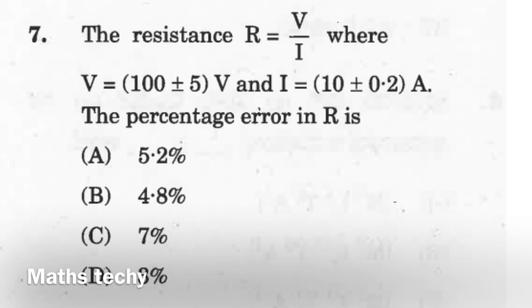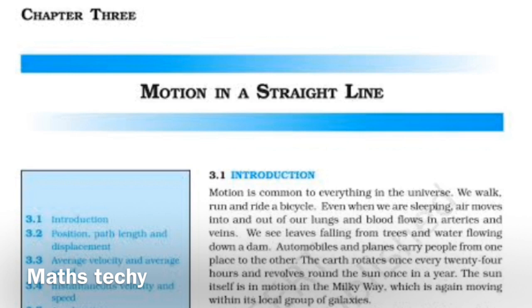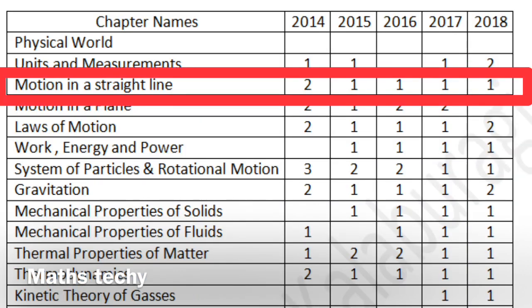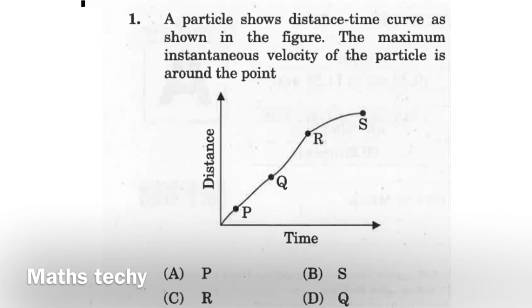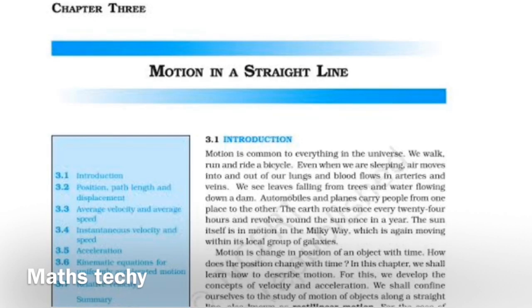The next two chapters are Motion in a Straight Line and Motion in a Plane. You can expect one or two questions from these two chapters. Both have conceptual points as well as numerical ones. The conceptual part contains kinematic equations and kinematic equation-based numerical problems. Chapter 3 also introduces the concept of acceleration due to gravity and relative velocity. Basic concepts like instantaneous velocity, average velocity, instantaneous acceleration, average acceleration, and uniform and non-uniform motion are also covered.